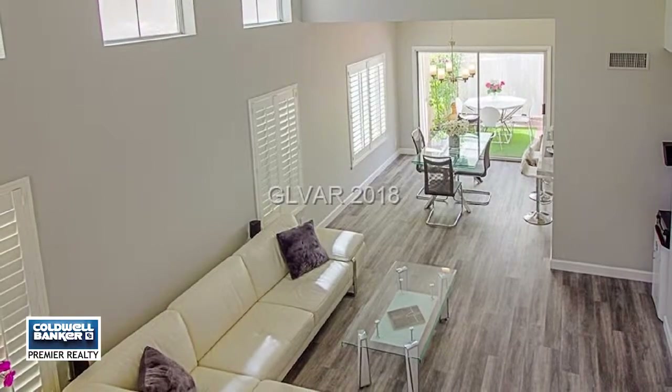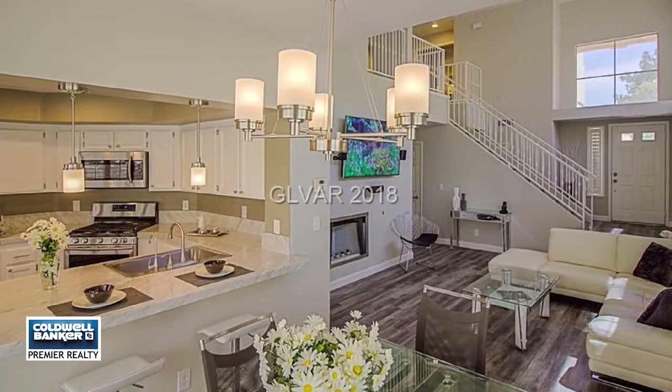This home is located within walking distance to the lake. Don't wait — call Wanda Mullen today.